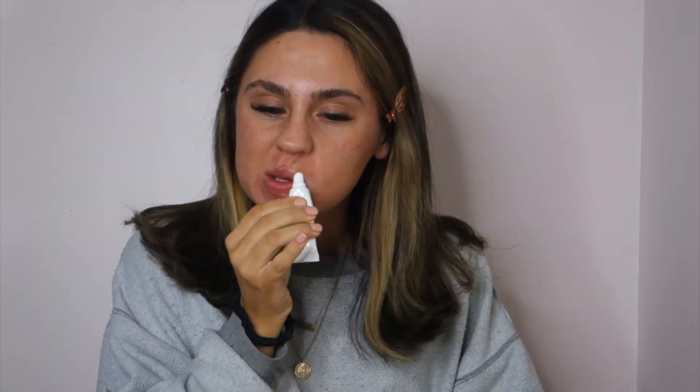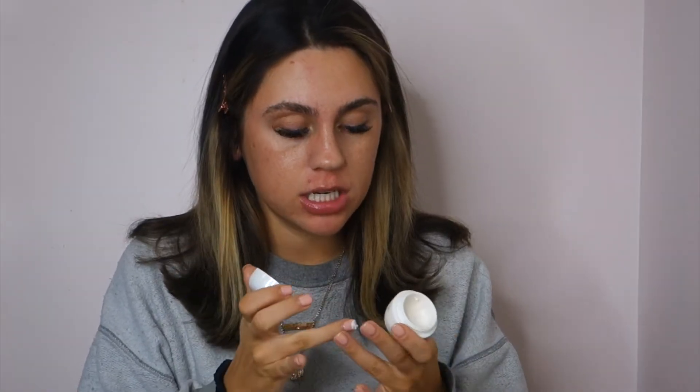Let's get started. I am just gonna do all my priming. I'm going to take my Tatcha eye cream, a little bit of that. And then I'm going to take my moisturizer. I feel like I've been so dry lately, everywhere.